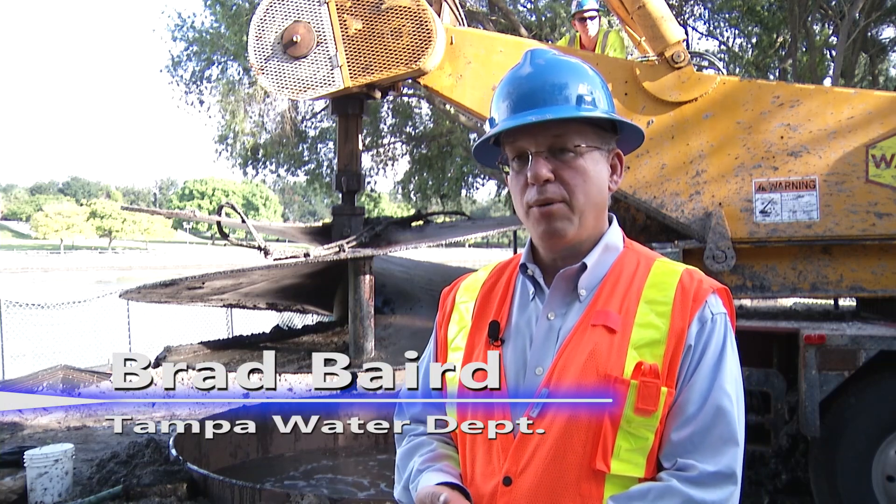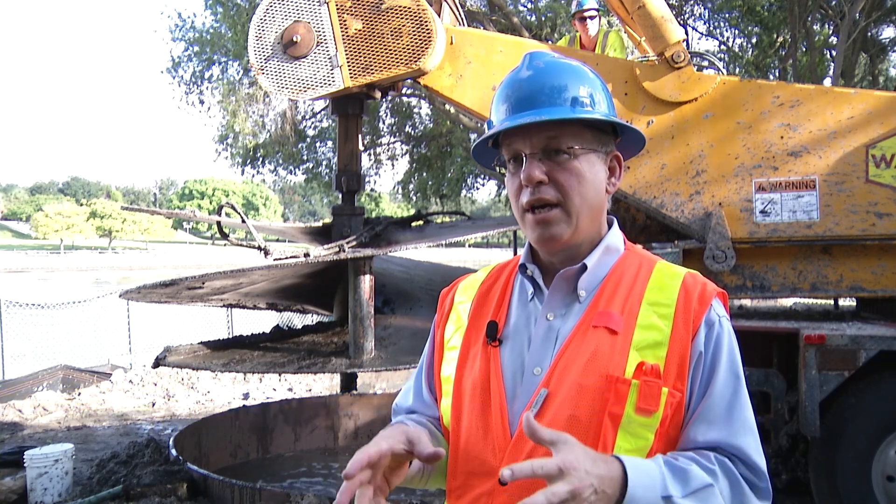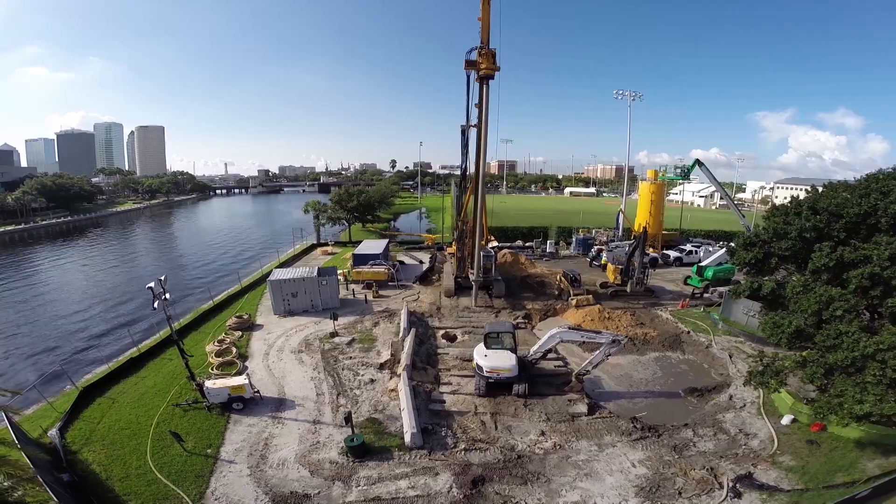This is another example of Tampa being proactive, getting infrastructure in place and in the ground so that we can grow to become a world class city.